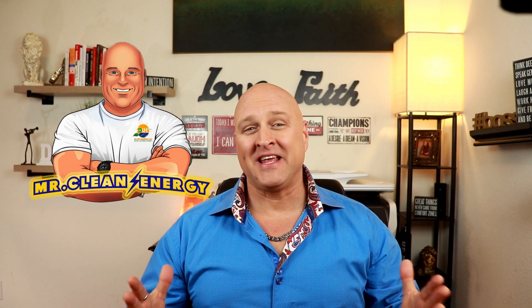I'm Ron Lyons, Mr. Clean Energy author and energy expert, making sustainable living hip, affordable, and fun.